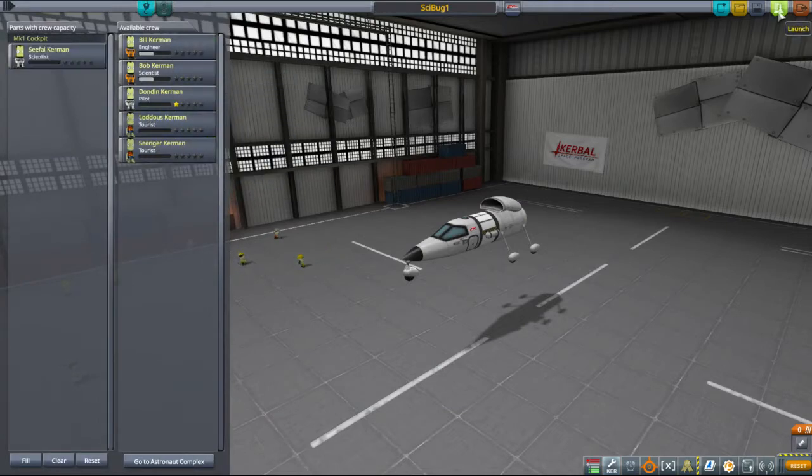Welcome aboard. It occurs to me I really should send Bill and Bob into orbit just so they level up a little bit. But anyway - Seethal, launch!